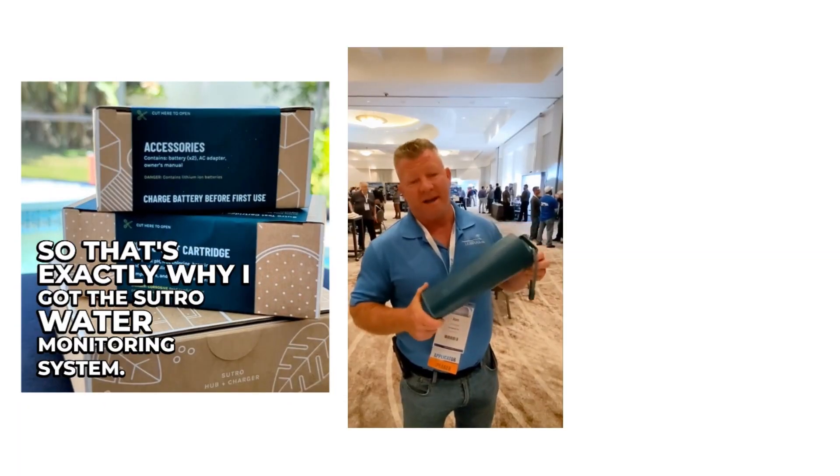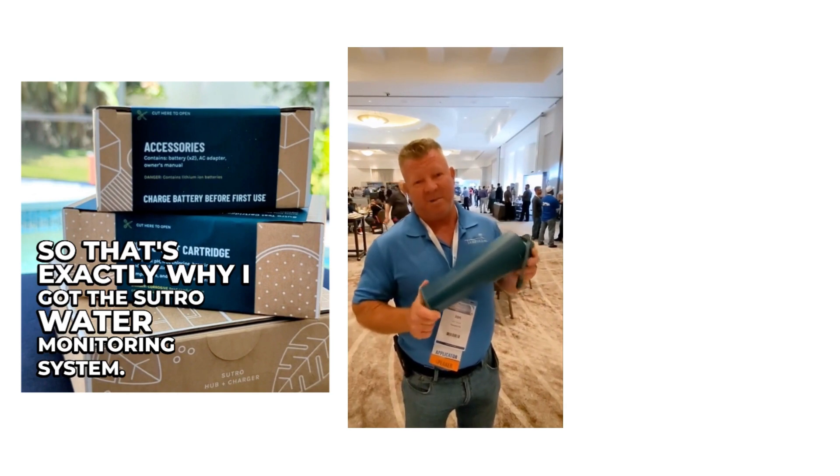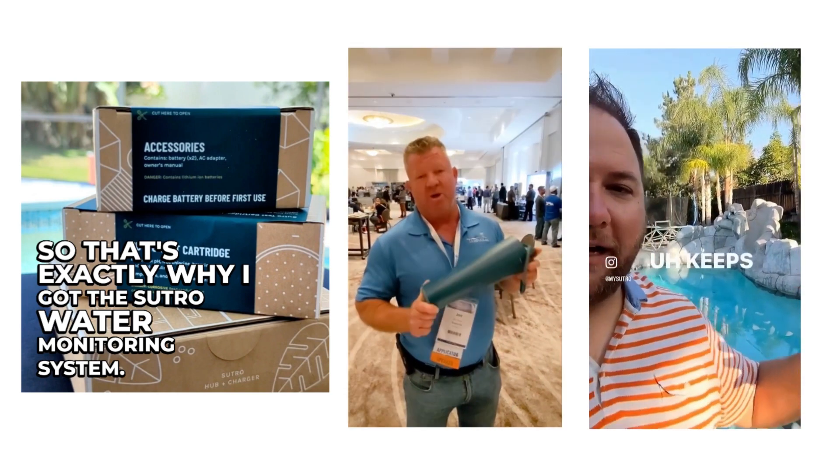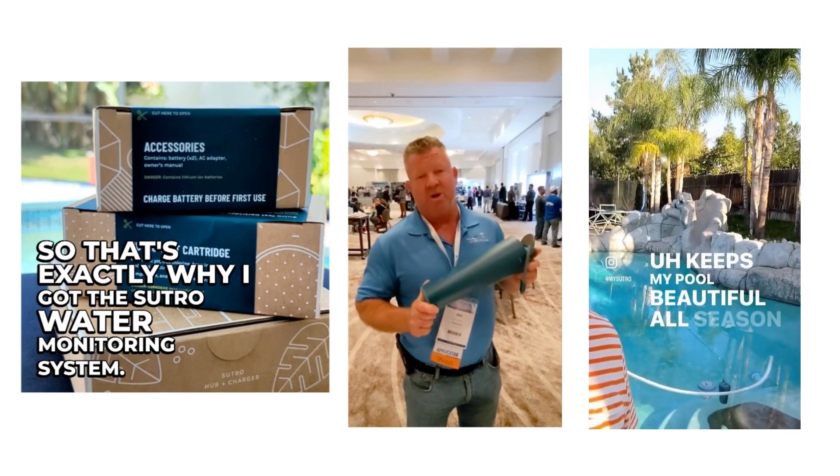So I gave it a whirl, and I've been using it for, goodness, five or six months now. That's exactly why I got the Sutro Water Monitoring System. This product does exactly what it says it's going to do. So easy to use. Keeps my pool beautiful all season long.